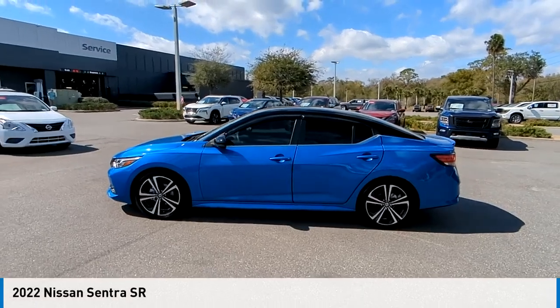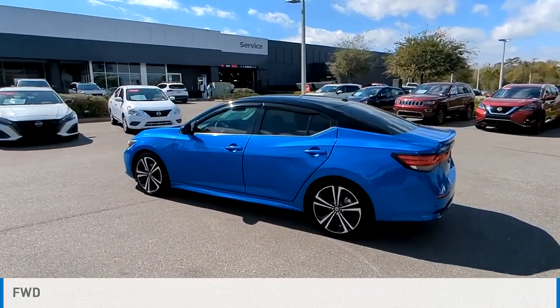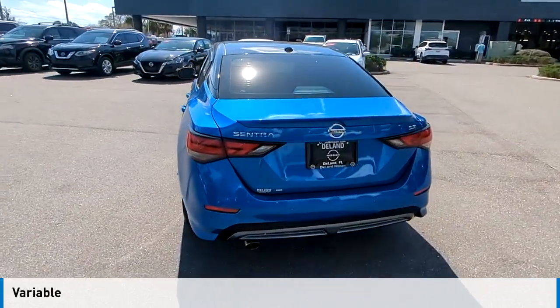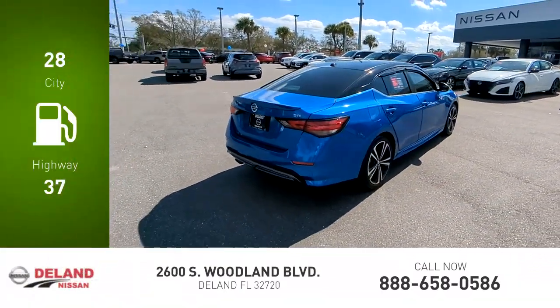Stop by and take a look at the 2022 Sentra. This vehicle is powered by a front-wheel drive four-cylinder 2.0-liter engine and comes with a continuously variable transmission — great fuel efficiency that saves you money by requiring fewer trips to the gas station.